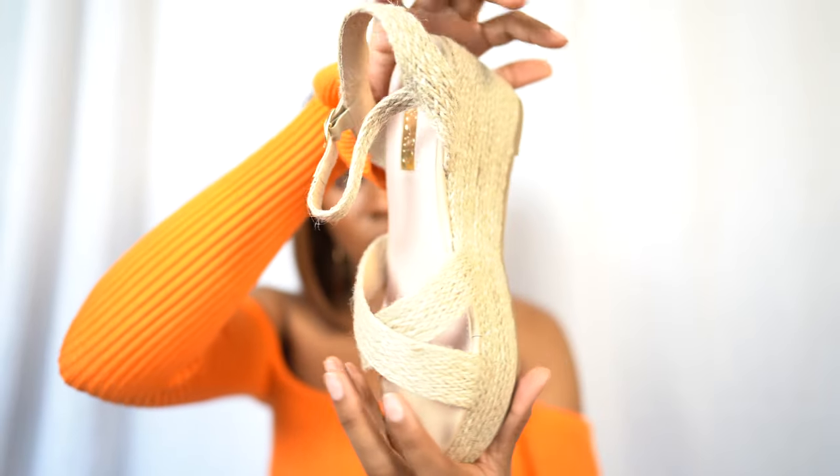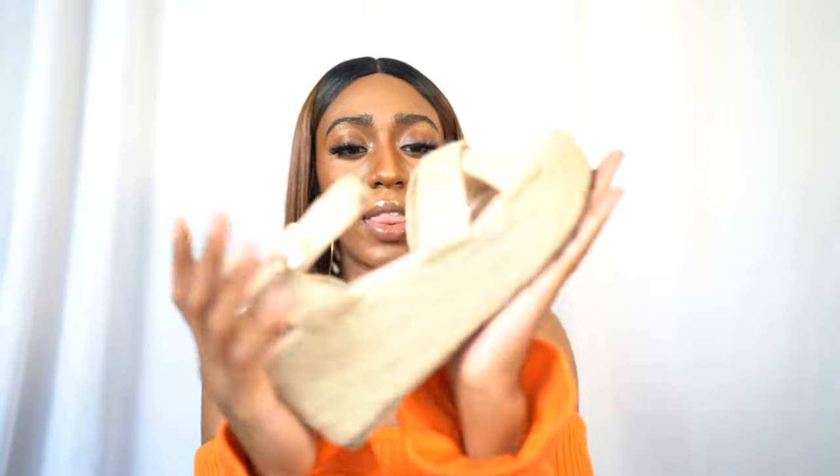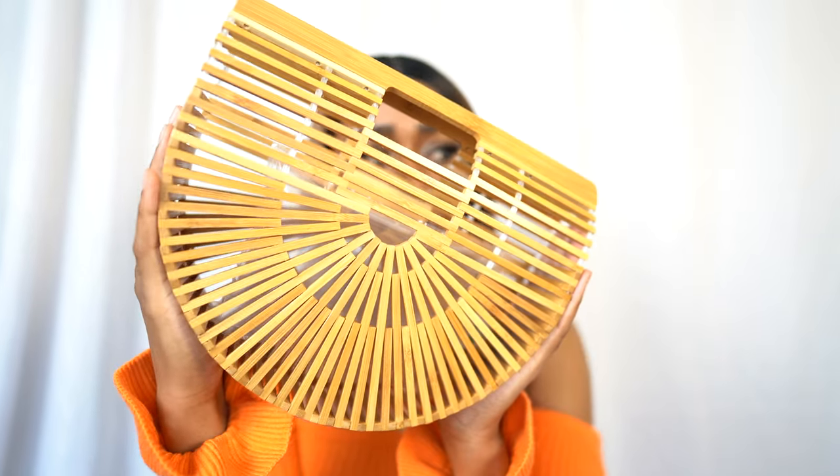I also got these espadrille wedge platform sandals. I figured these would be really fun to wear with shorts or for a day out if I want to wear heels or have a little height but still be friendly enough to walk around. I really like the espadrille detailing — I haven't had a shoe like this in a very long time so I was like, why not? They were on sale, probably around the $15 to $17 range.